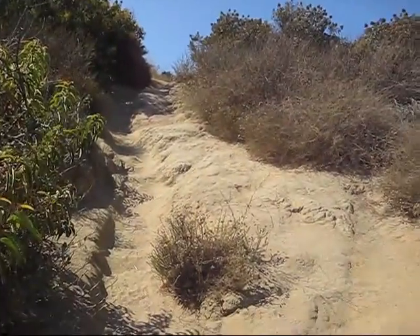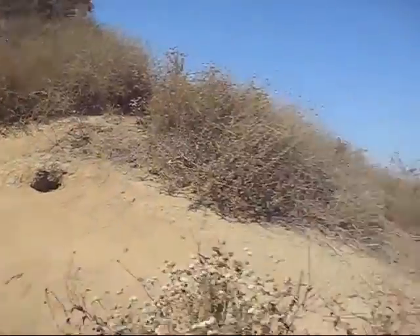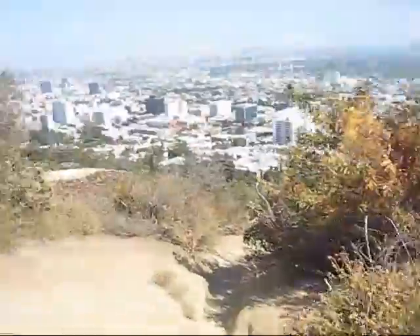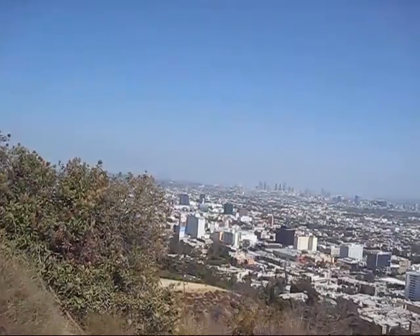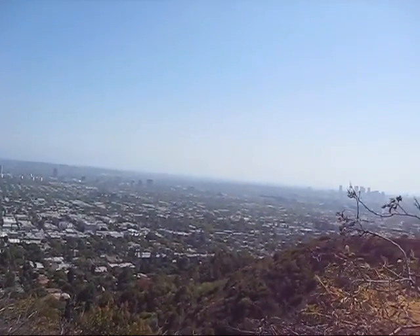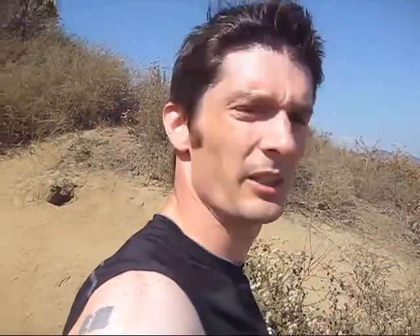Okay, another stopping point. So that there is the sort of thing we're climbing up, but you turn around and see great views like that, so it's definitely worth the climb here.